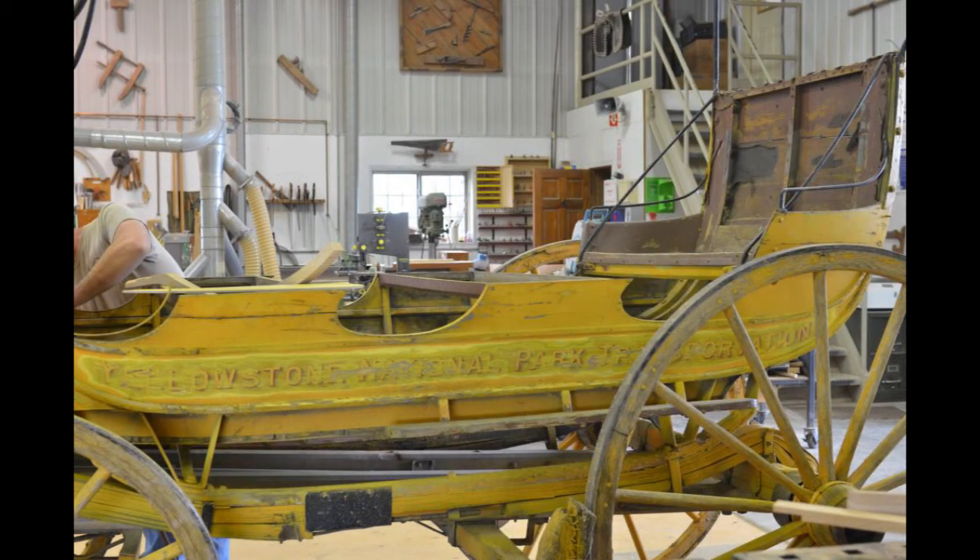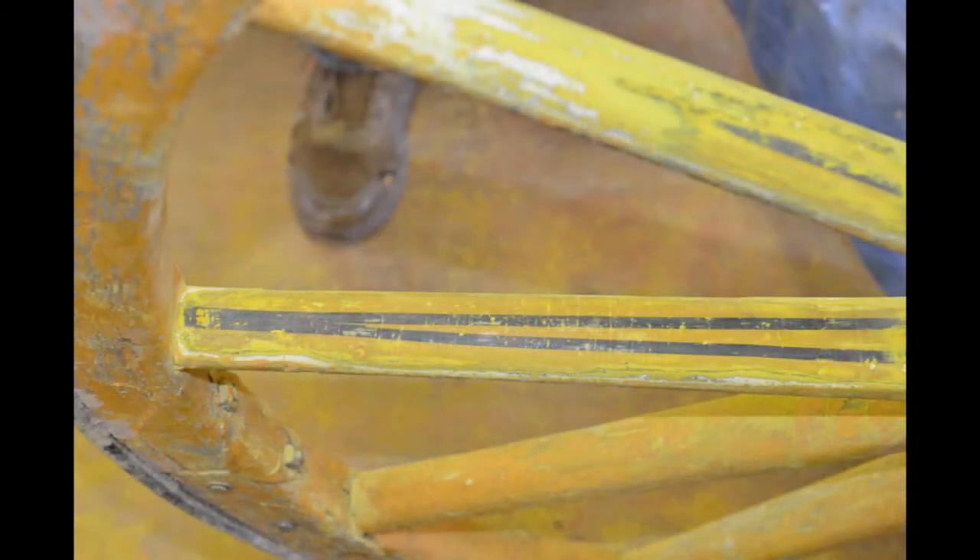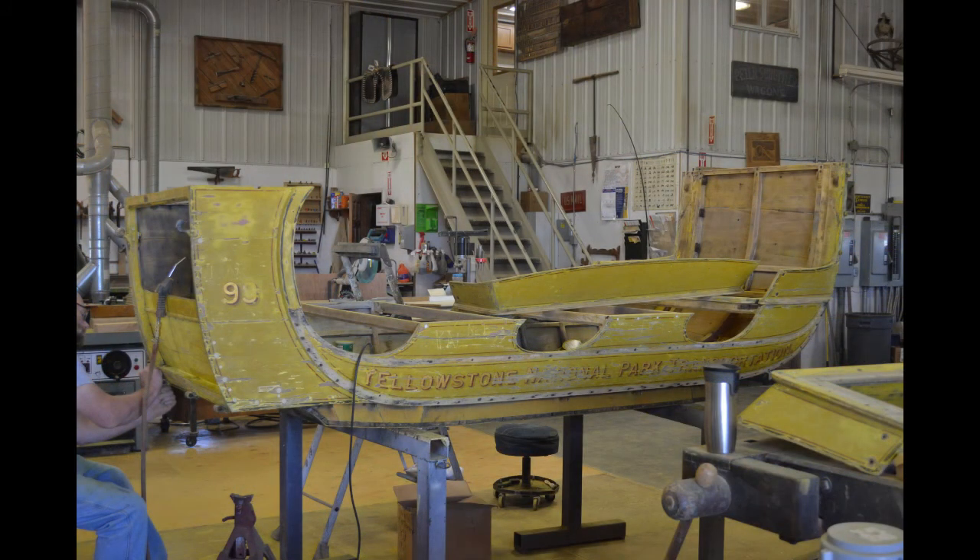I got a phone call not long after the wagon had departed for the facility in South Dakota. They said they had been doing some test sanding and had found a lot of the original factory paint underneath the later coats — eight total coats of paint had been put on top of the original factory paint. They asked what I wanted them to do. I decided there was no way I could let that original factory paint be sanded off, so a few grants later, we managed to fund having the entire wagon disassembled and hand sanded down to the original factory paint. Not only did we discover things related to the original paint job, we also found some interesting secrets on the wagon that we wouldn't have known about without this conservation work.